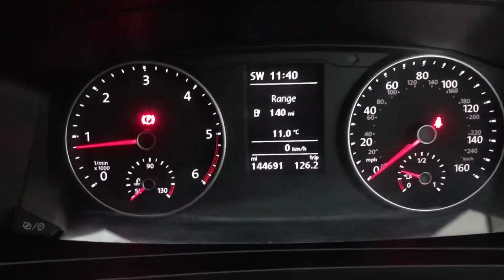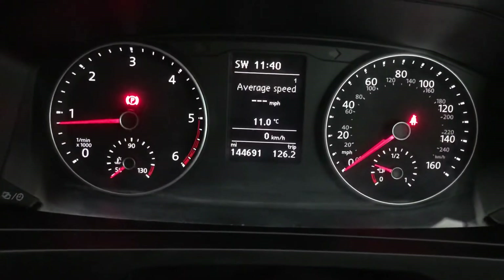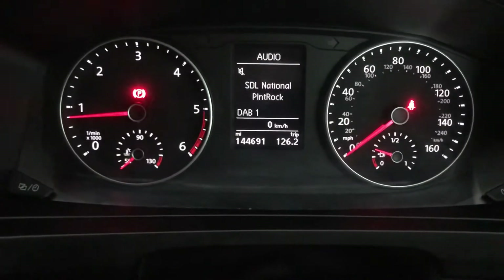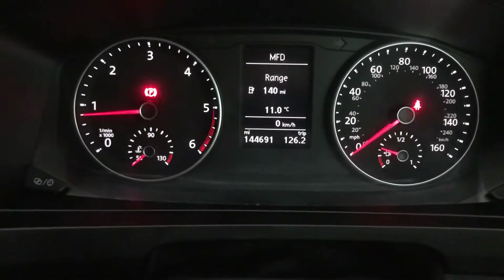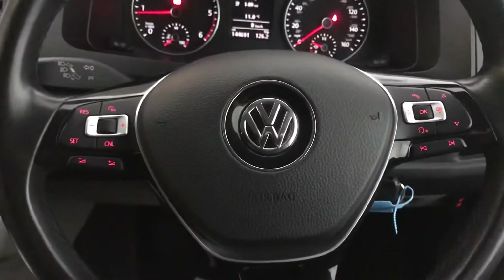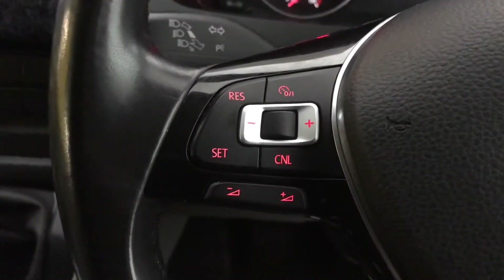Up front we have a nice little dash. You've got your range control there, and a lot of options on there as well — that's your computer, you also have your audio links, your nav, phone, your assistance, that's your driving data and then all your settings on there as well. Nice multi-function steering wheel up front, which you can see there with cruise control as well.